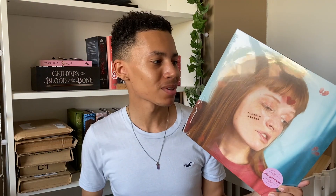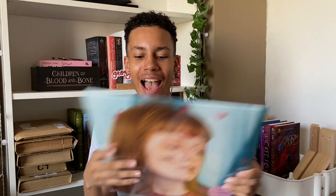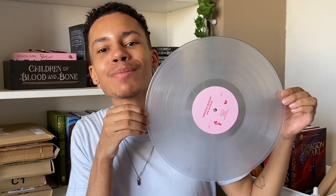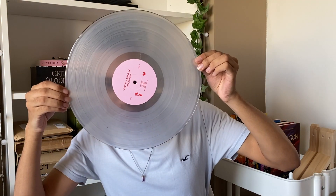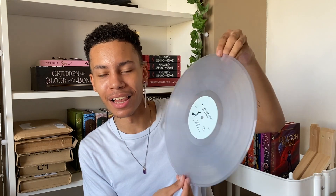I already know what this is because I am obsessed with this artist. We have the Orla Garland vinyl. Orla Garland is like one of the most amazing artists that I listen to — her work is just so amazing. And we now have an iconic vinyl, and the vinyl looks amazing as well. Oh my god, it looks so amazing. It's a transparent vinyl — you can still see my face through it. I just now need a vinyl player to play this on, but I'll get one eventually. It's a great start to my vinyl collection.